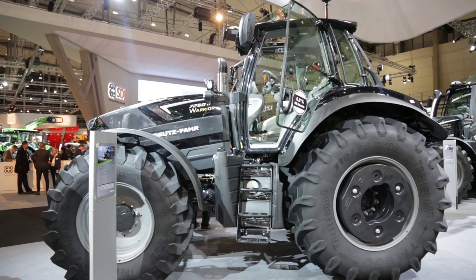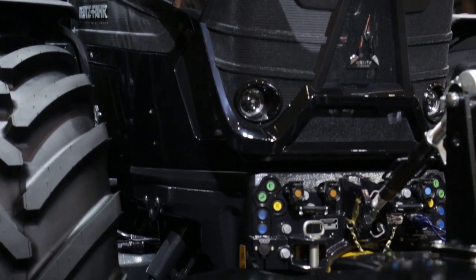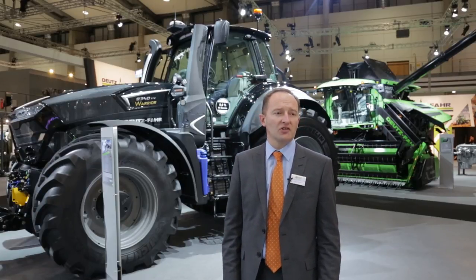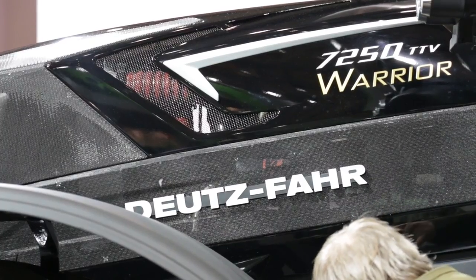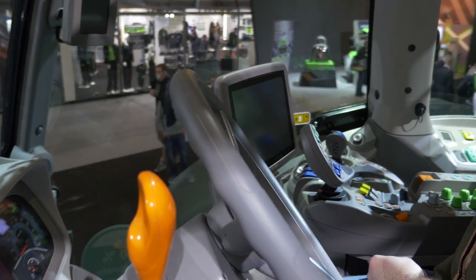We're using the opportunity. We're launching the new 7 Series Warrior and behind me the 9 Series Warrior as well. The first incarnation of the 7 Series was launched two years ago and for our markets was really fantastic — a great product, very well received. So here we are again, a limited edition run in black with some added features as well. They're also available in the classic Deutz Fahr green for both the 7 Series and the 9 Series.